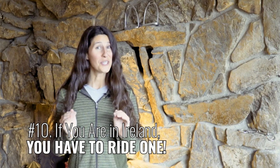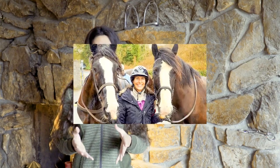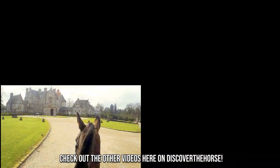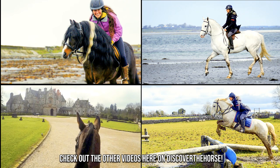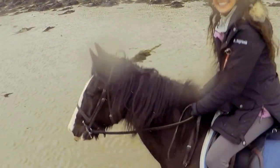Number 10: If you are in Ireland, you have to go and ride one. The Irish Cob was the first Irish breed for my quest, and although it was a windy and rainy day in Ireland, the ride was incredible.